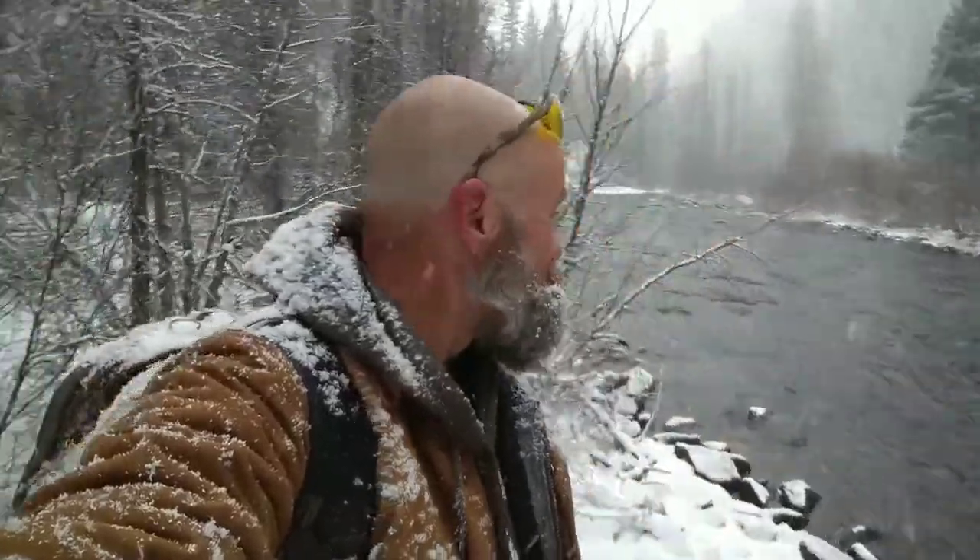It's snowing some more. Oh well, I've been in worse.